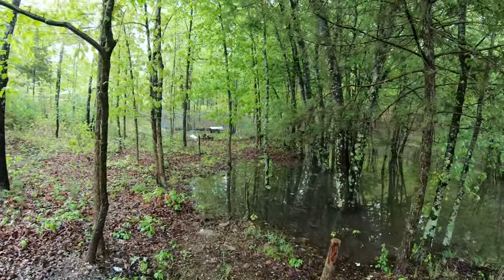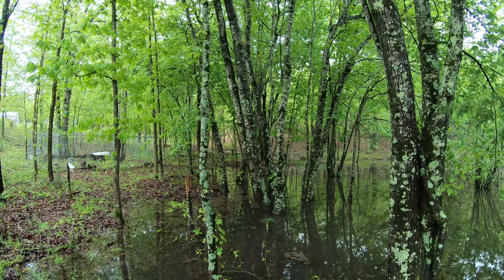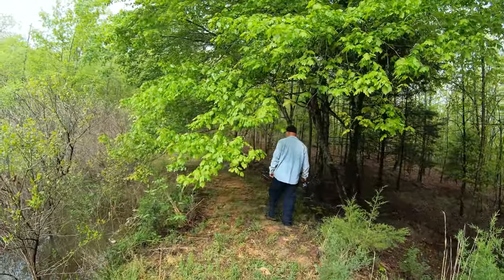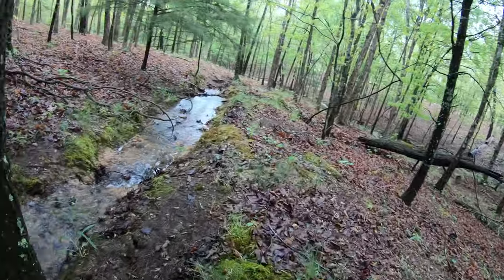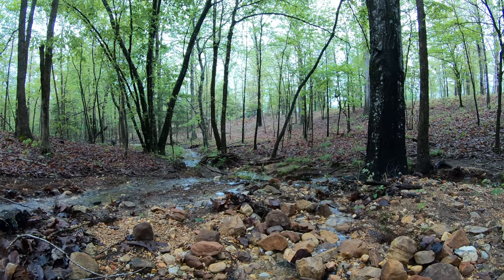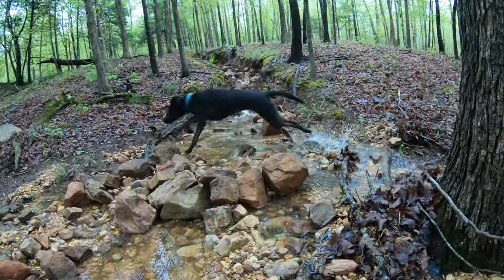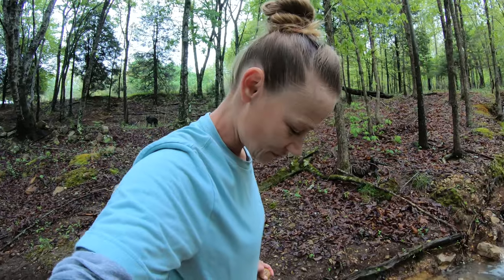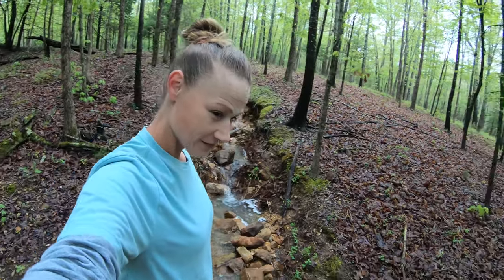Our pond overflow after a rainstorm. I'm pretty cold in here. Heck yeah! Wow! Isn't this just gorgeous? It's on the back side of our pond. So when it overflows, this is how it looks. It's beautiful.